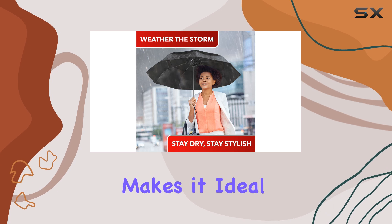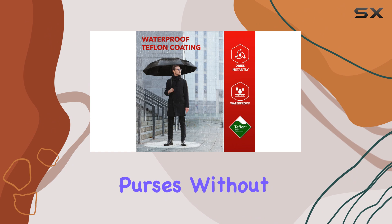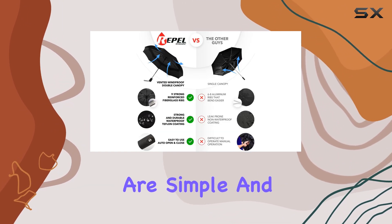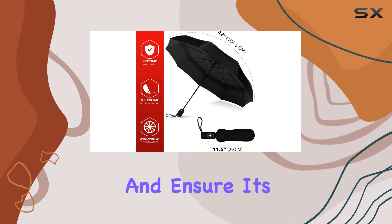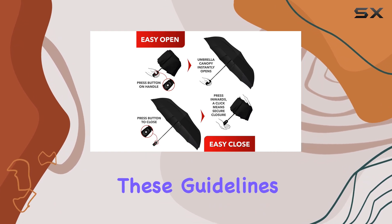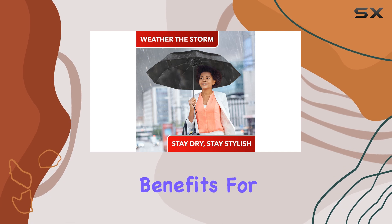Its compact size makes it ideal for travel, easily fitting into backpacks or purses without taking up too much space. The care instructions provided by the manufacturer are simple and straightforward. It's recommended to hand-wash the umbrella and ensure it's completely dry before storing it. By following these guidelines, you can extend the life of your Repel Umbrella and enjoy its benefits for years to come.